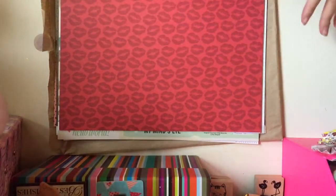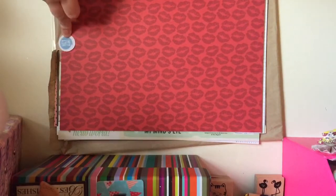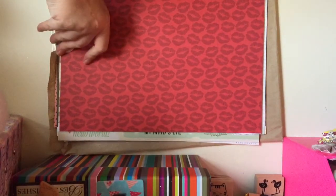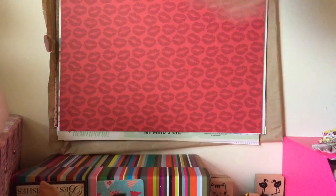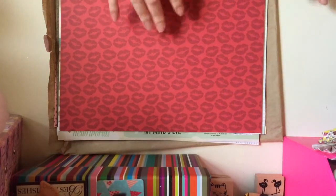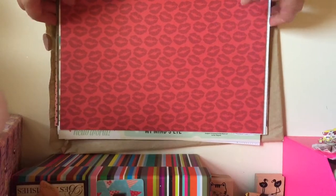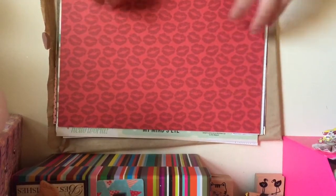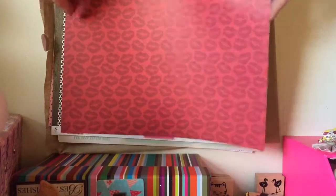Hey everyone, so this is the God knows how many times I've tried to film this video now. This is from Hey Little Magpie and I've already opened the grab bag because I did think I was previously filming but I wasn't. So this is the 12x12 value paper grab bag. You get 20 sheets in here, random sheets, you don't know what you're getting, but it's only £3.99. So I'll show you the papers I've got.